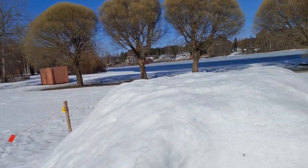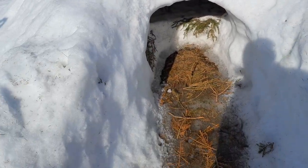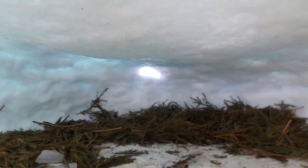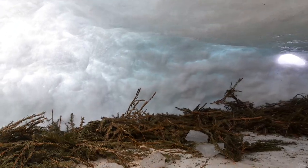Over two months have gone by since this snow shelter was built. A quick look inside — it's still surprisingly high in there. It used to be a dome, so the middle has come down slowly.